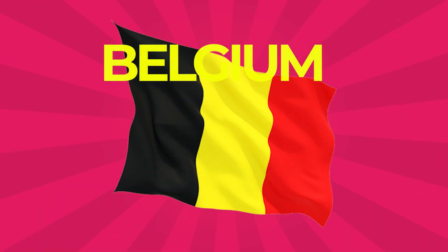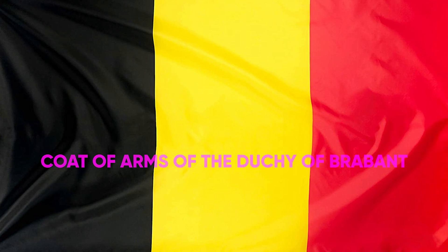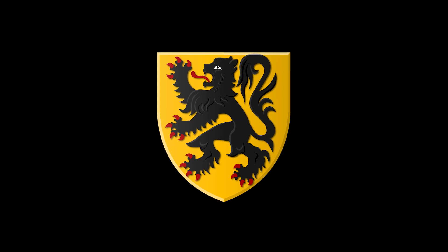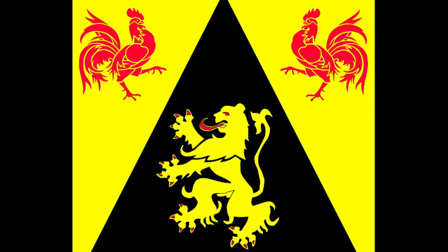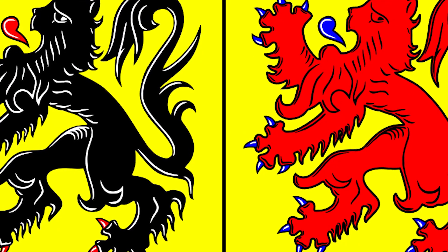Belgium: The flag of Belgium is a tricolor vertical flag that has a black, yellow, and red band. The colors were taken from the coat of arms of the Duchy of Brabant, and the vertical design may be based on the flag of France. Black represents the black lion of Flanders and Namur, the yellow represents the lion of Brabant, and the red represents the lion of Hainaut, Limburg, and Luxembourg.